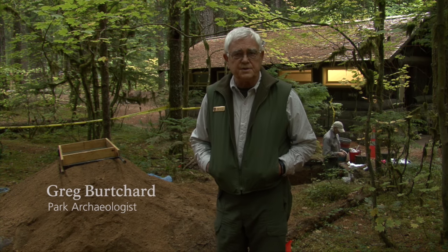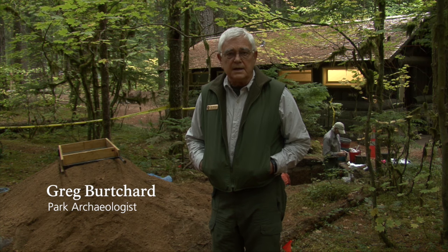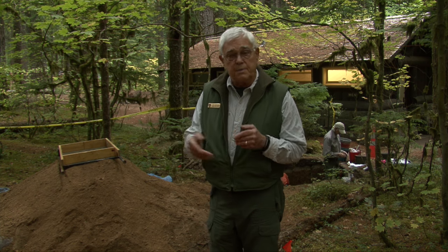My name is Greg Burchard. I'm the archaeologist here at Mount Rainier National Park. I also coordinate Indian relations with the park.